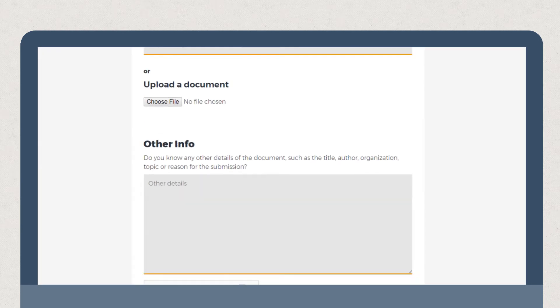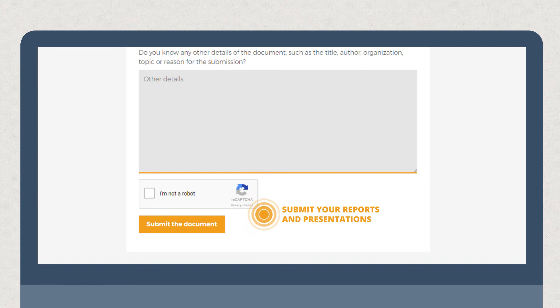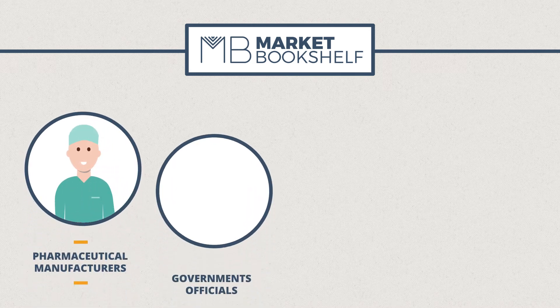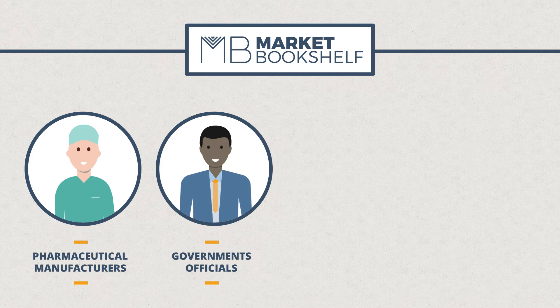Extend the reach of your work by submitting your reports and presentations directly onto the website. Market Bookshelf is a go-to resource for pharmaceutical manufacturers studying new markets, governments addressing national health needs,